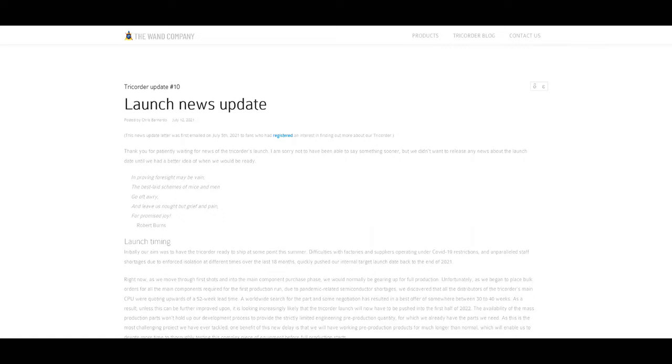Update number ten was released on July 12th, 2021 — the launch news update. Initially, the tricorder was planned to be shipped during the summer of 2021. However, complications regarding factories and suppliers, as well as the COVID pandemic, made this deadline unattainable. This update speaks of a release in the first half of 2022 and suggests that the price will be around $300.